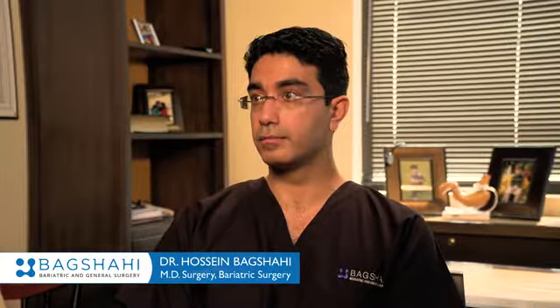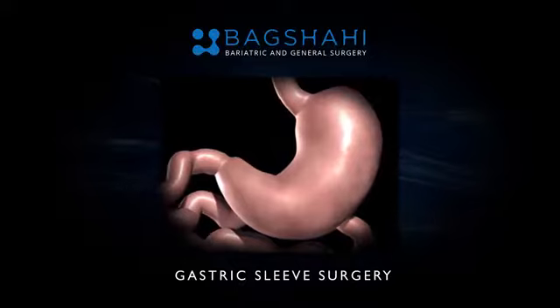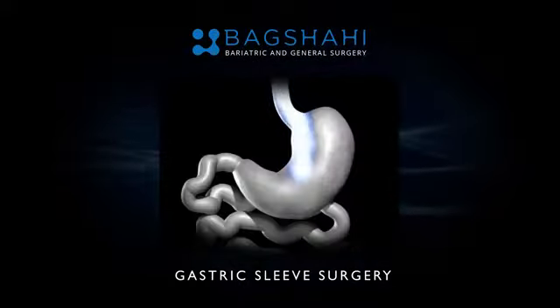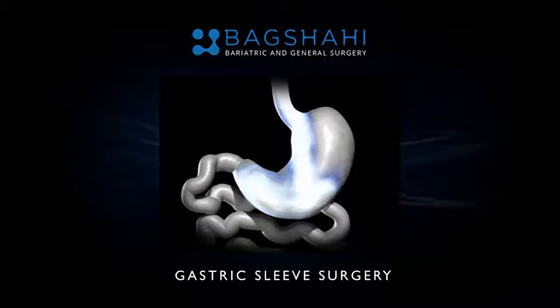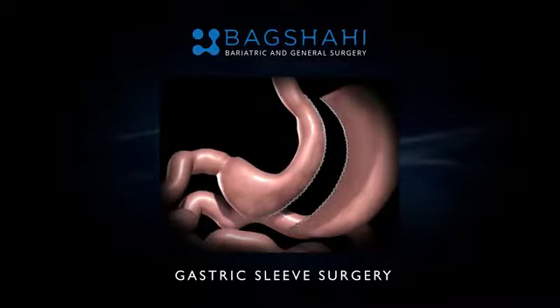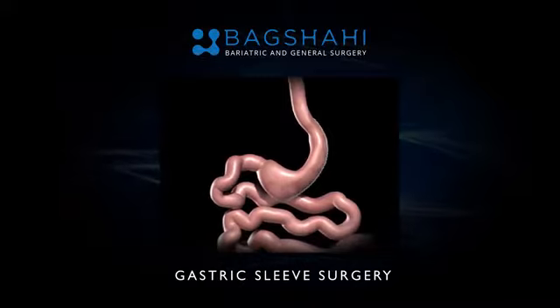Sleeve gastrectomy is a very good, modern, and popular surgery for patients that are having trouble losing weight with just diet and exercise alone. Basically about 75 to 80 percent of the stomach is removed, creating a tubular stomach. The part of the stomach that expands out and can hold a big Thanksgiving Day dinner is removed — that's the lateral stomach — and it's tubularized after it is stapled and removed. Hence, sleeve gastrectomy.